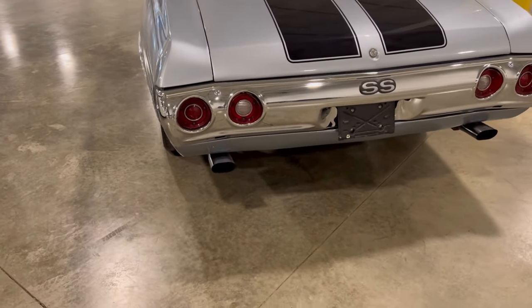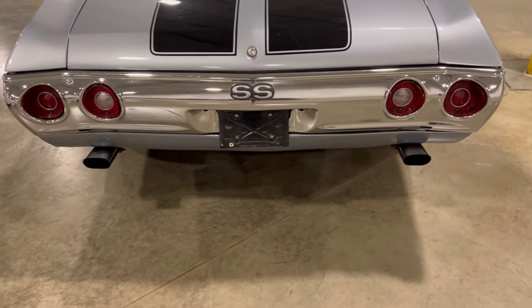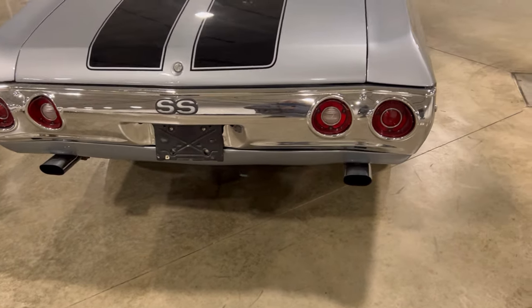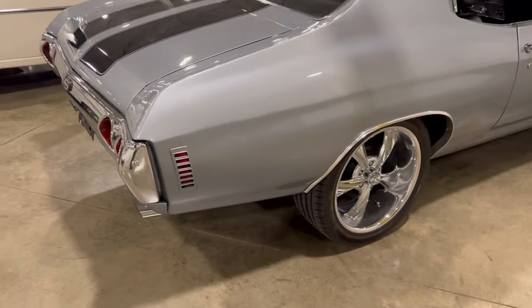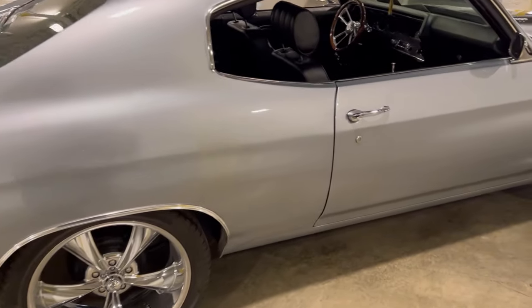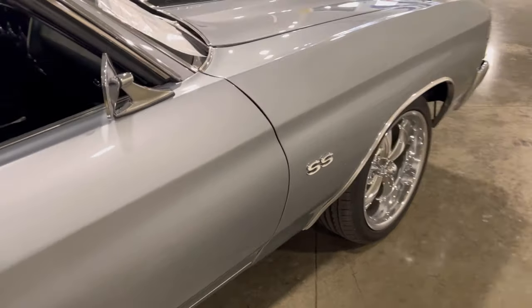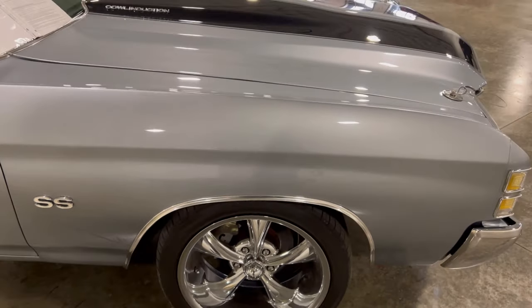This back bumper is pretty nice, and the dual exhaust back tips look good. The taillights look right — this is a true, good-looking Chevelle. So far I can't find too much to complain about. I looked at this thing and said wow, this would make nice content, so I came over and took a closer look. Yeah, this is nice — real nice.